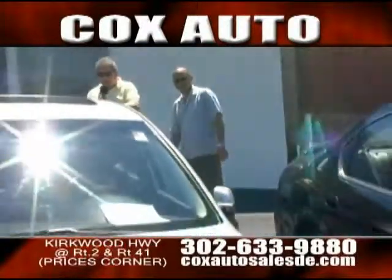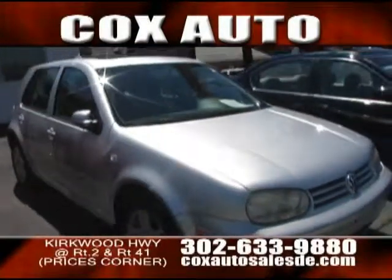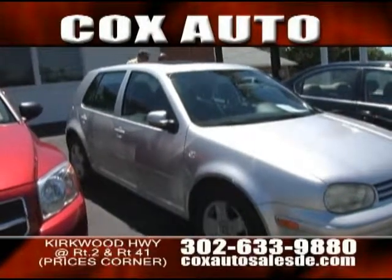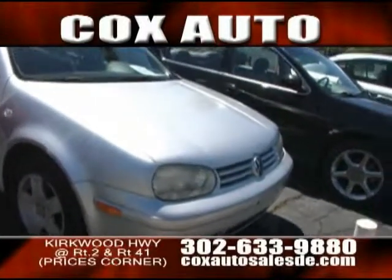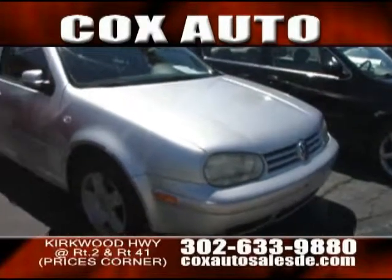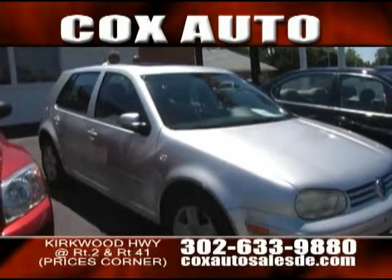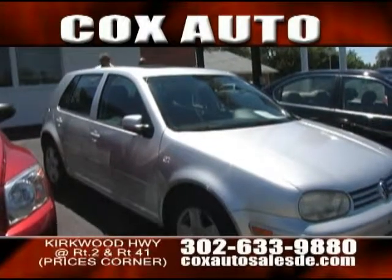Right next to this we're looking at a Golf — a little station wagon from Volkswagen. This is a great inner-city car, or if you're a salesperson on the road, there's nothing better to carry your stuff in and get excellent gas mileage. These are very rare — you don't see many Golfs up for sale. This is an '02 with only 60,000 miles. Get down here and get this Golf for yourself today, folks.